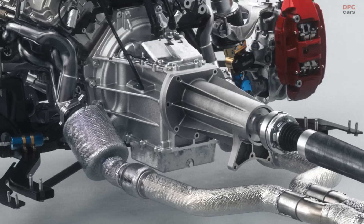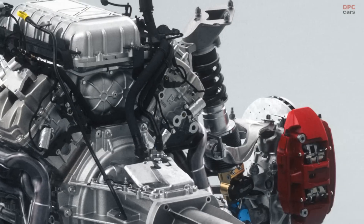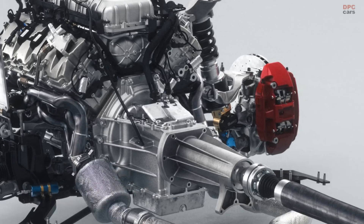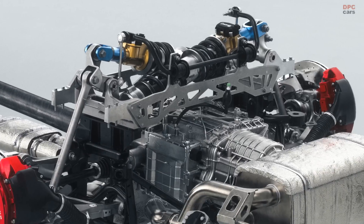A short-long arm front suspension provides enhanced lateral stiffness and improved kinematics, especially in high-G cornering. The rear suspension features an integral link architecture.